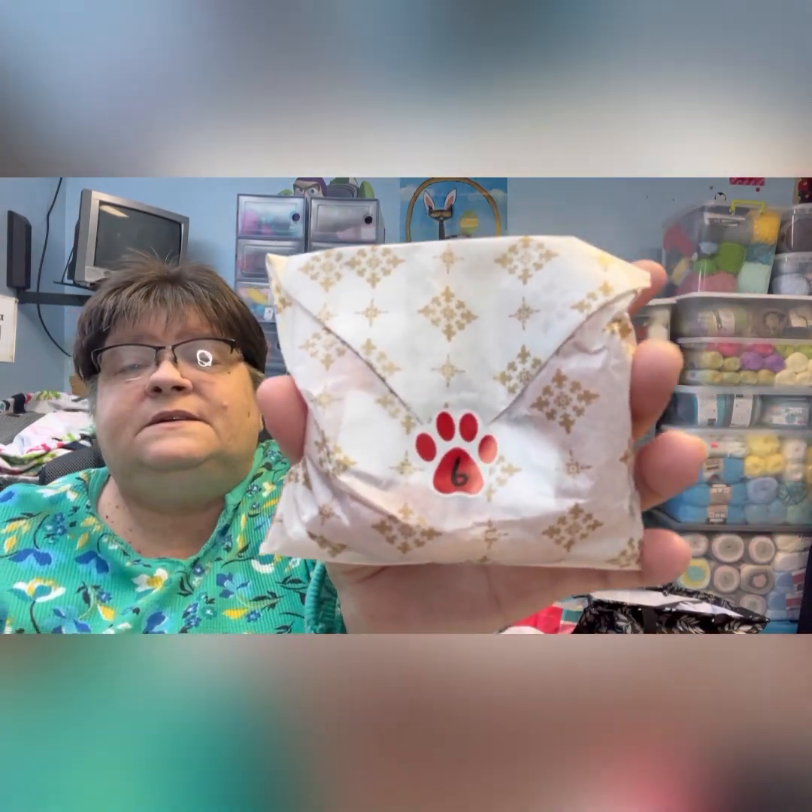I'm just enjoying opening the yarn advent calendar. I've seen some other advent calendars — like someone is doing a coffee one — and I think that's really cool to see the different types of advents. I might get more adventurous next year. So here's number six, day number six.